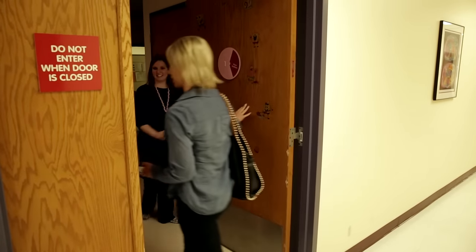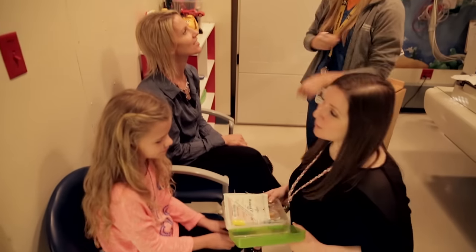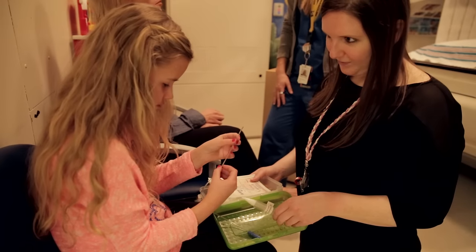After we went into the VCUG room, I met another person called a tech. She told me she would be helping during my test too. She was going to help put a little tube called a catheter in the part of the body that I pee from, and help the doctor take special pictures of how my body works while I go potty.